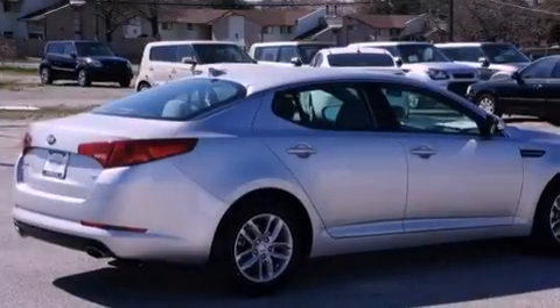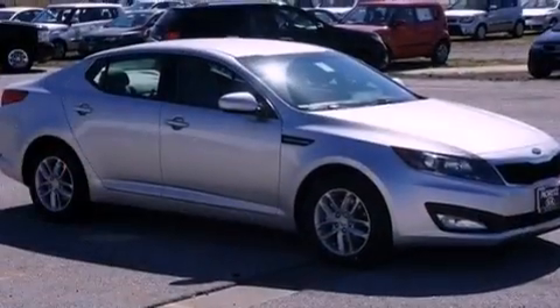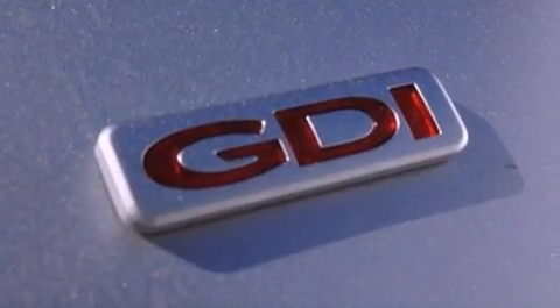Its top features include a sunroof, traction control and stability control systems, hill start assist, commercial-free satellite radio, and a tire pressure monitoring system. The following features are also included: